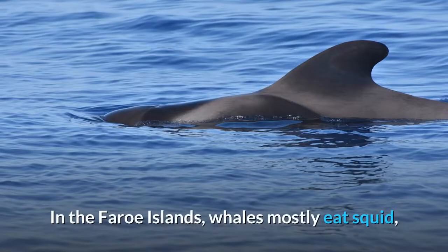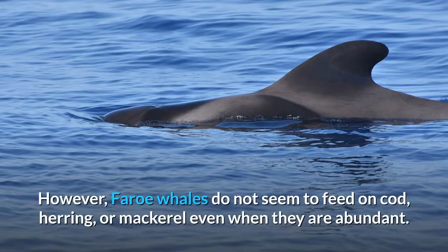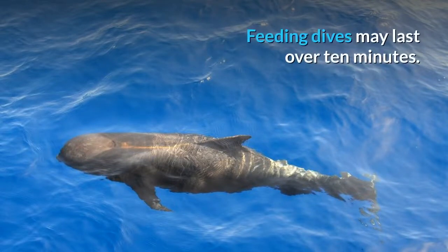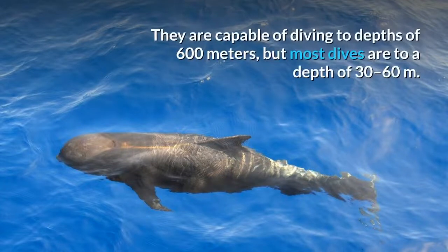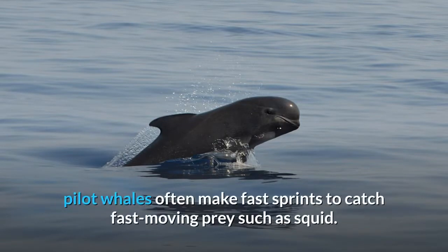In the Faroe Islands, whales mostly eat squid, but will also eat fish species such as Greater Argentine and Blue Whiting. However, Faroe whales do not seem to feed on cod, herring, or mackerel even when they are abundant. Pilot whales generally take several breaths before diving for a few minutes. Feeding dives may last over 10 minutes, and they are capable of diving to depths of 600 meters, though most dives are to a depth of 30 to 60 meters. Shallow dives tend to take place during the day, while deeper ones take place at night. When making deep dives, pilot whales often make fast sprints to catch fast-moving prey such as squid.